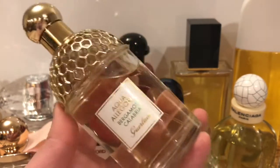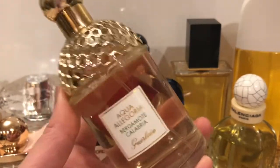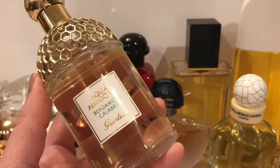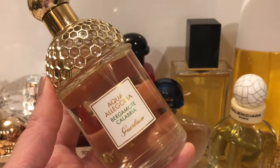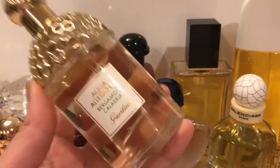There are other notes in here, but it's just all about that juicy, zesty, refreshing bergamot. Highly recommend if you're looking for a nice hot weather perfume that is not too sweet and is just very refreshing, very energizing, very zesty.